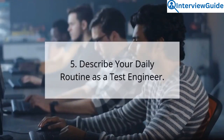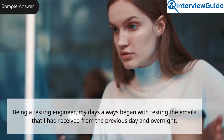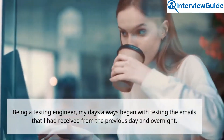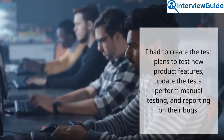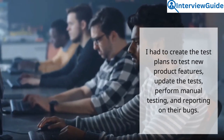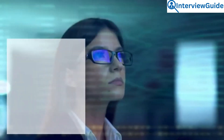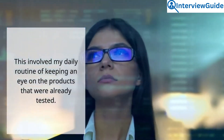Question 5: Describe your daily routine as a test engineer. Sample answer. Being a testing engineer, my days always began with checking the emails I had received from the previous day and overnight. I had to create test plans to test new product features, update the tests, perform manual testing, and report on bugs. This involved keeping an eye on the products that were already tested.